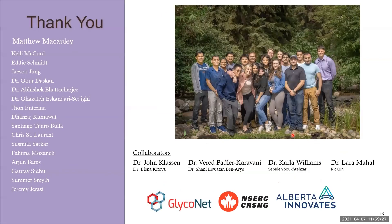I want to quickly thank my funding sources — Glyconet and Alberta Innovates for directly funding me, as well as NSERC for funding the lab — the fantastic collaborators I've been very fortunate to work with, as well as my PI Matt for all of his help and the entire Macaulay lab, past and present. I would love to answer any questions.